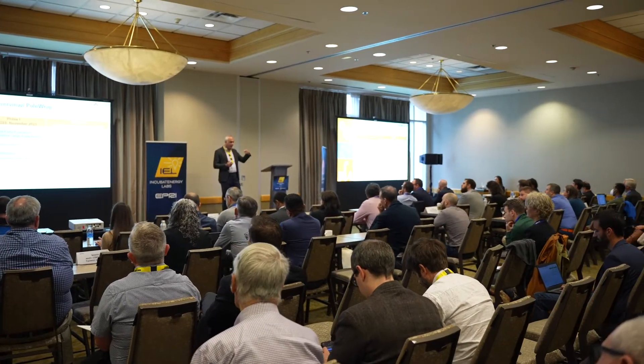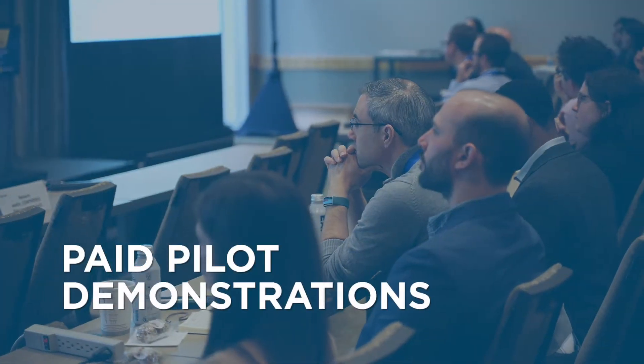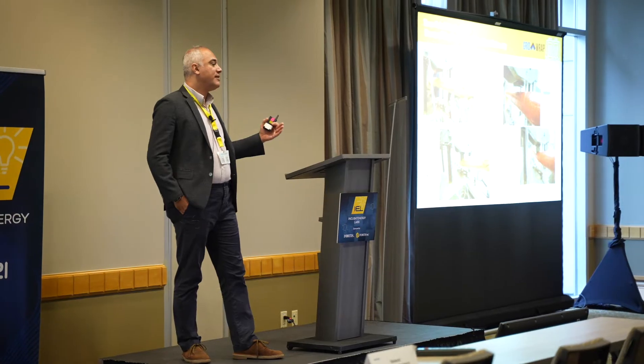IEL transforms clean tech entrepreneurs into technology providers for the utility industry. Before commercialization of your technology for utilities, the important step is that you need to have a pilot demonstration. The IEL program provides you this platform where you can do paid pilot demonstrations with utilities so that you can commercialize and release your technology to the industry.